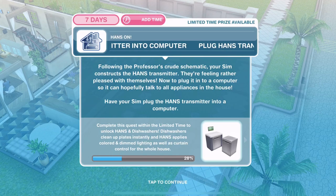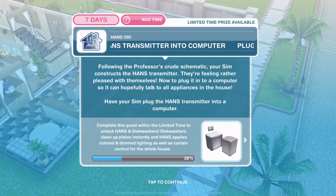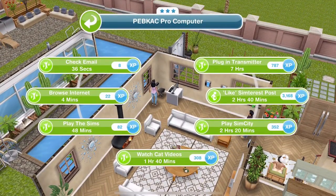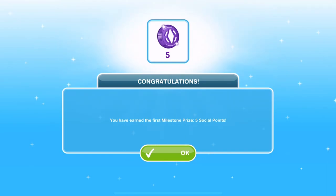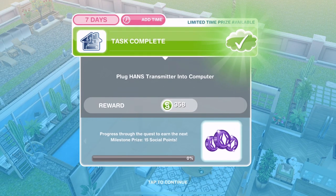Now plug the Hands transmitter into a computer. Following the Professor's crude schematic your Sim constructs the Hands transmitter and is feeling rather pleased with themselves. Now to plug it into a computer so it can hopefully talk to all appliances in the house. Plug into a computer is 7 hours. Congratulations — after plugging it in we've earned the first milestone prize of 5 social points. Now we get 15 social points total.